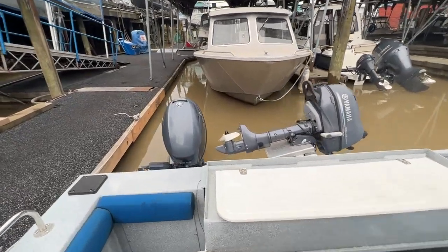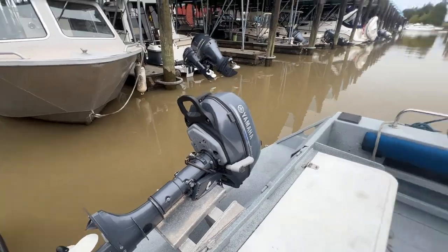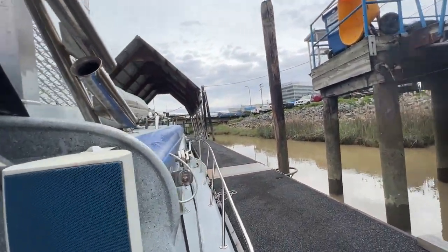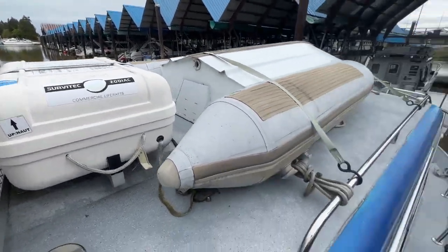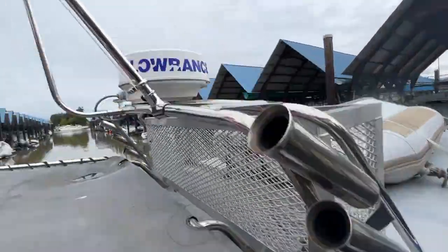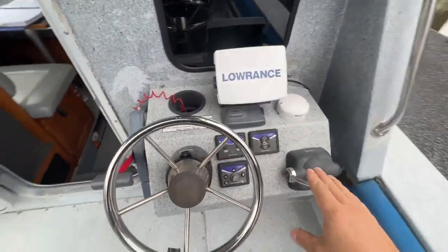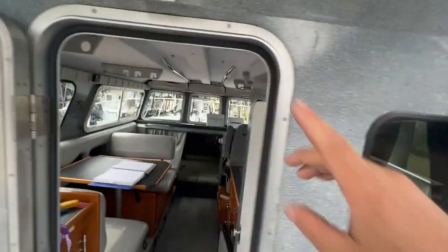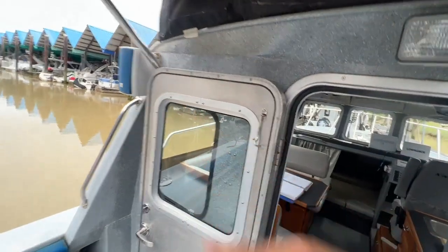We've also got a T25 kicker, and there's a small motor — either a four or a six — that is for the tender he has on the roof. Speaking of on the roof, he also has a hydrostatic release life raft up there as well and the Lorentz radar. Rear station: full rear station controls, kicker controls, main engine controls, Lorentz screen networked to the forward screens, controls for the Fusion sound system, and speakers out the back on both sides.